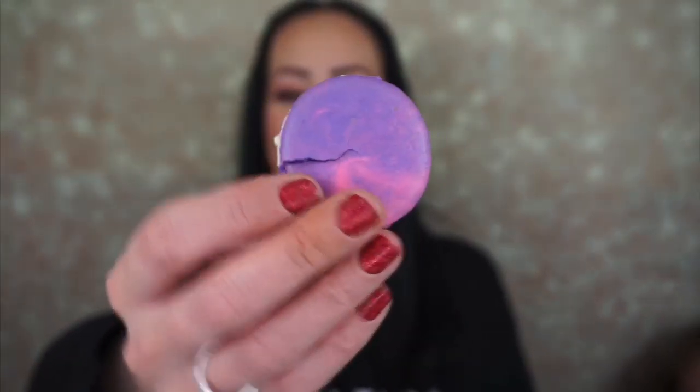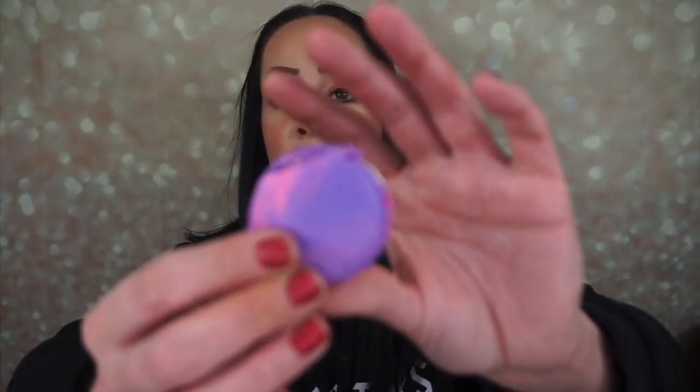Last but not least are the French macarons. I've never had a real macaron — growing up, when we celebrated Passover, we had things called macaroons and they were made with almonds. These are really pretty — purple and pink. Ready, set, go. I've never tasted something like this before in my life.